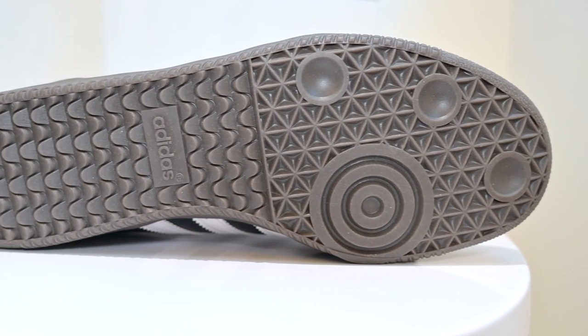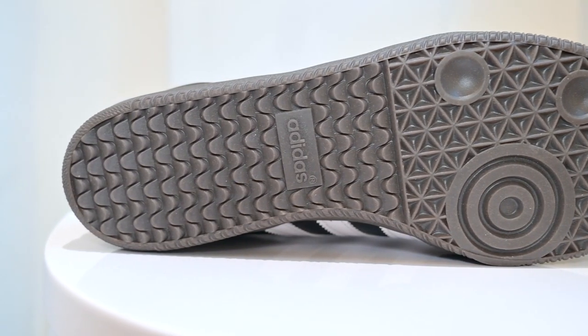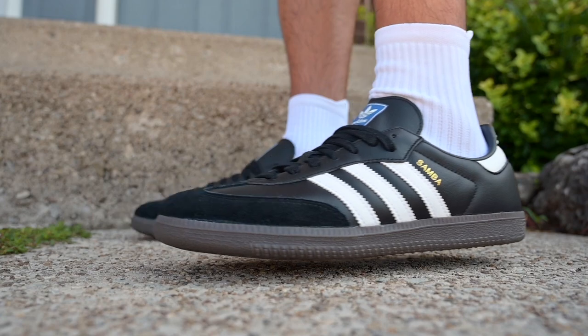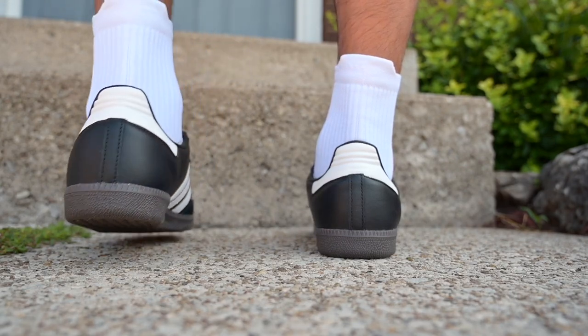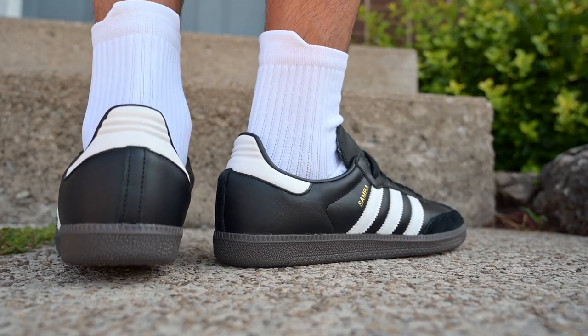Moving along to the outsole, we have that traditional Samba traction pattern that made it so popular with football players, initially designed with the harsh European winter in mind. Finally for fit, they do feel narrow, but I went true to size on these — I'm normally a 10 and that's what I got with the Sambas, and they fit me just fine. Wide footers should try these on because you might want to go a half size up.